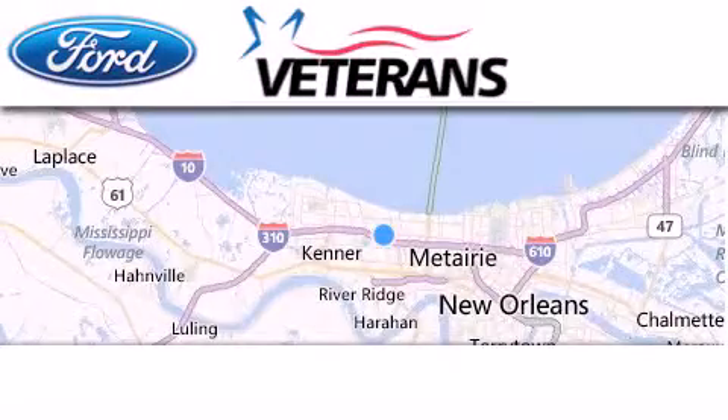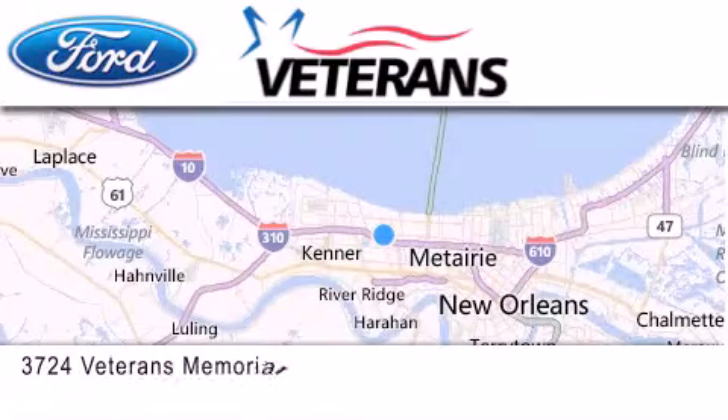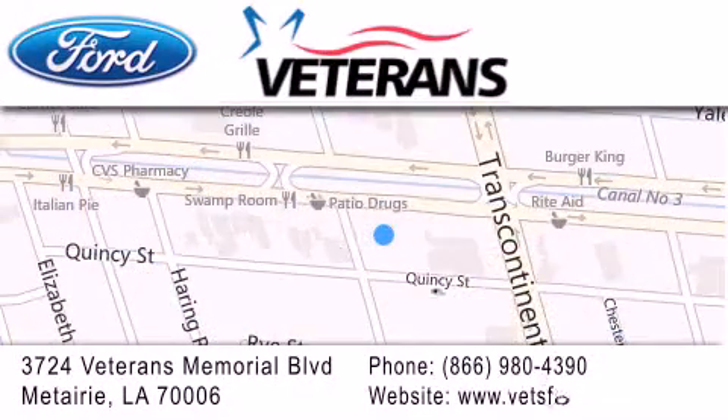Veterans Ford is located at 3724 Veterans Memorial Blvd in Metairie. Our goal is to exceed all of your expectations to ensure that you'll return for future visits.